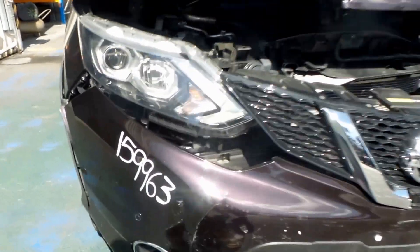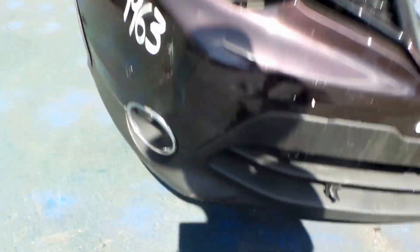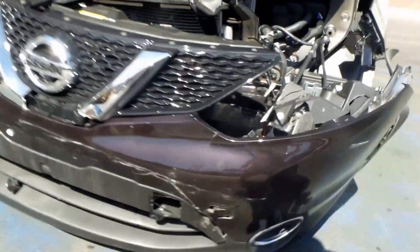We've got a good right-hand fog light and a good left-hand fog light.